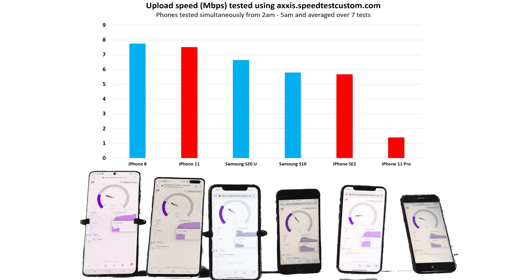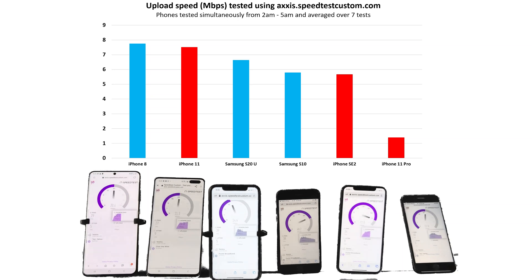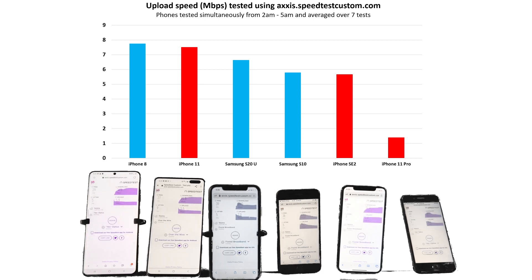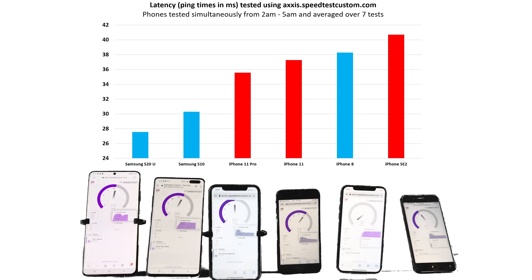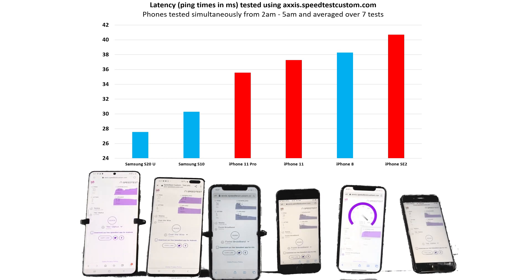The concurrent upload test had the iPhone 8 just ahead of the iPhone 11, with the Samsungs and SE 2 all in close proximity. The range was minimal — from 5.5 to 7.5 megabits per second. The surprising result was the iPhone 11 Pro, which once again showed poor upload speeds at just over 1 megabit per second. The latency test again had the Samsungs in front, followed by the iPhone 11 Pro, which somehow improved its time over individual testing. The iPhones were all in the range of 36 to 41 milliseconds.